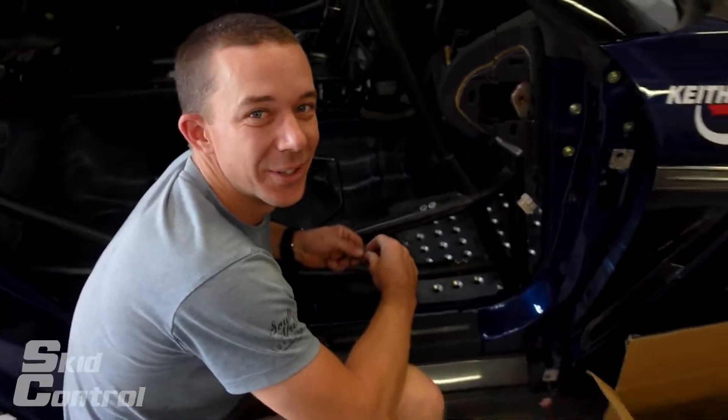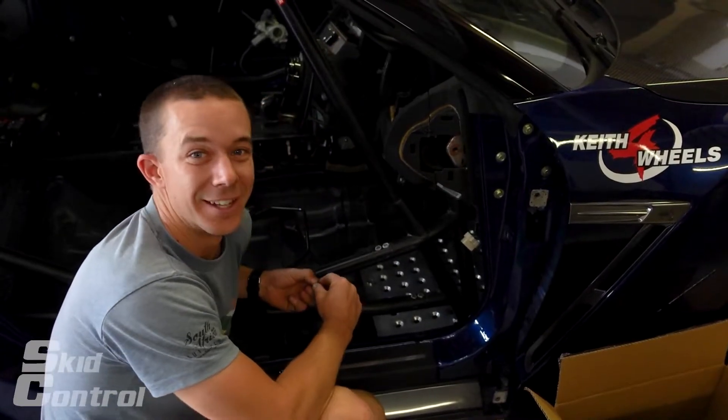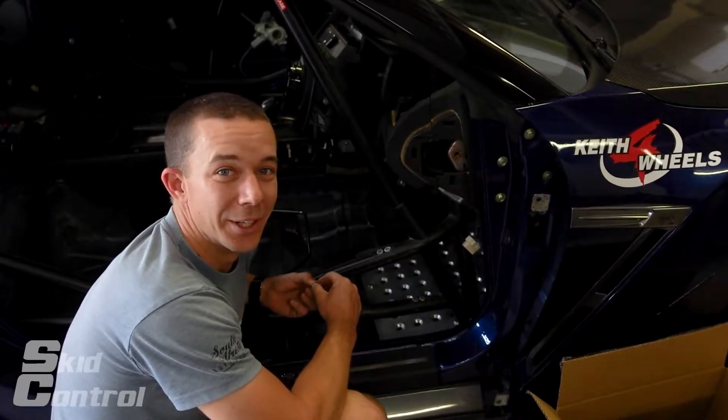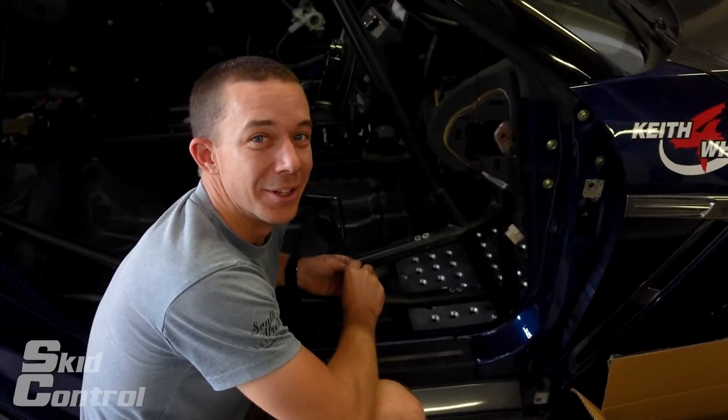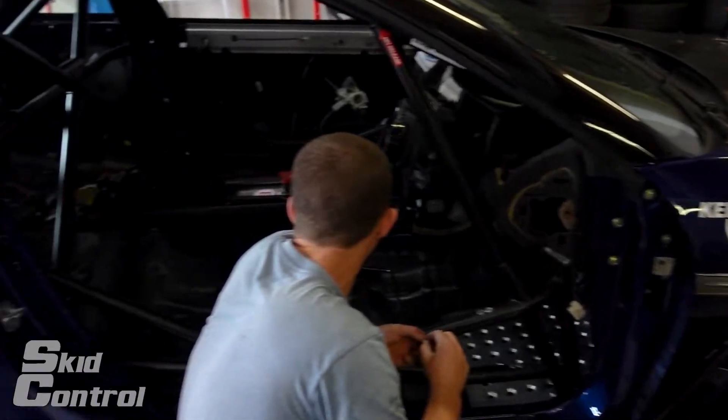I was meant to go to Queensland Raceway and test the car in rear wheel drive mode, but then the weather decided to have a different idea — it's storming all day tomorrow. So the car is now off the track for a few months. Another project. Yay! Out of too many.